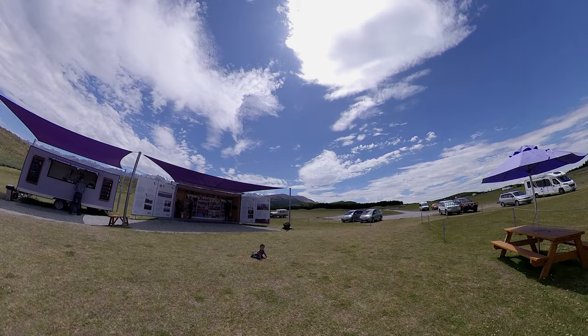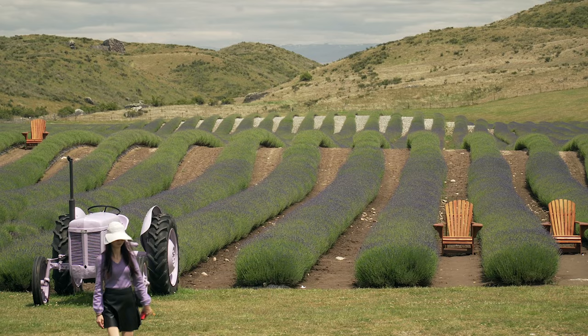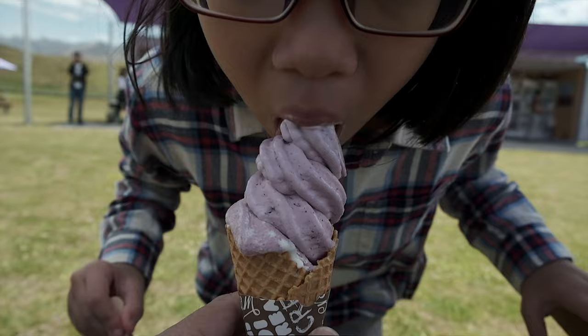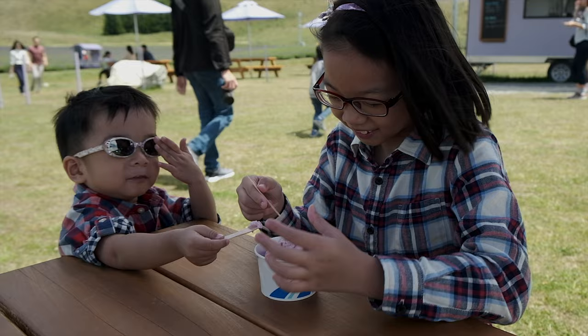And the last stop — Alpine Lavender Farm. It's a shame that we are 2 weeks early before the lavender fully bloomed, but nevertheless it is still a nice place. And of course, remember to try the different flavoured lavender ice cream. It is nice!